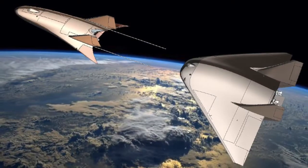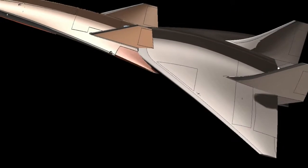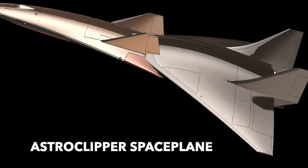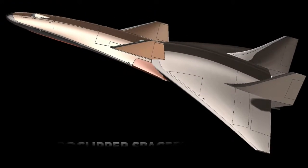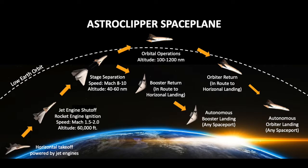Our solution is a fully reusable, two-stage-to-orbit, horizontal takeoff and landing space plane. The Astro Clipper space plane can take off from any runway as a single blended delta-wing body. During flight, the rear booster separates, then returns, and the forward rover continues to space and returns to land on any runway around the world.